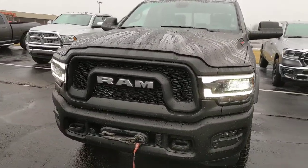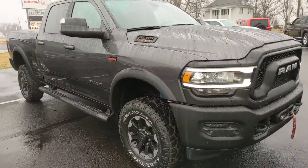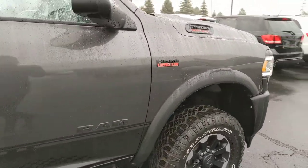Good morning, Alex Bingham from Terry Hendricks Chrysler out of Archibald, Ohio here giving you a quick walk around of the 2019 certified Ram Power Wagon that you expressed some interest in, to give you an idea of the vehicle's overall condition.